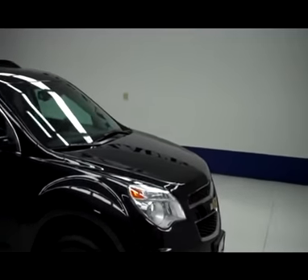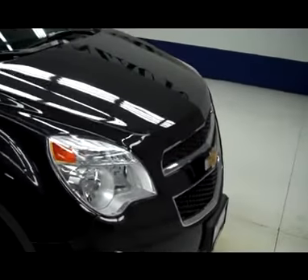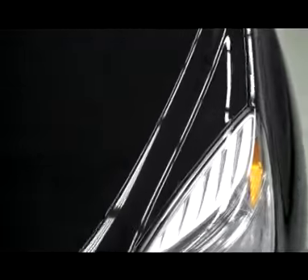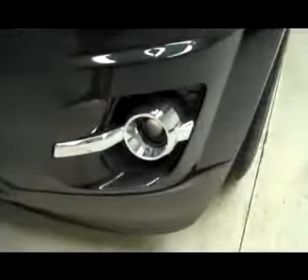This is stock number B4527, a 2012 Chevy Equinox LT, front wheel drive with navigation, black granite in color.